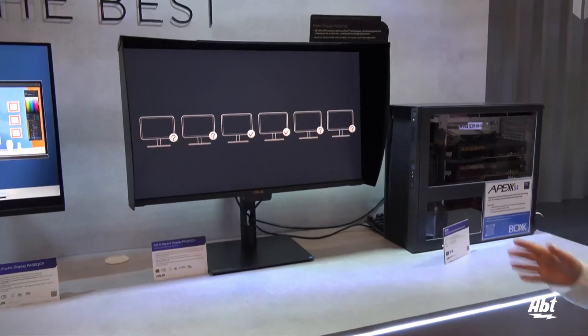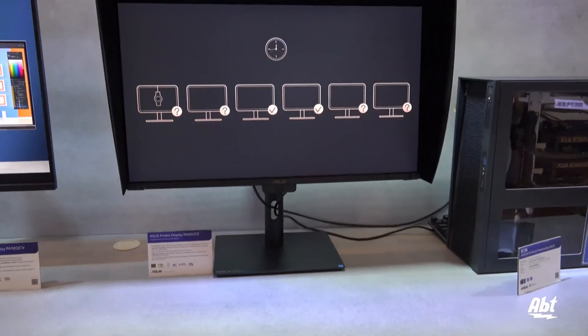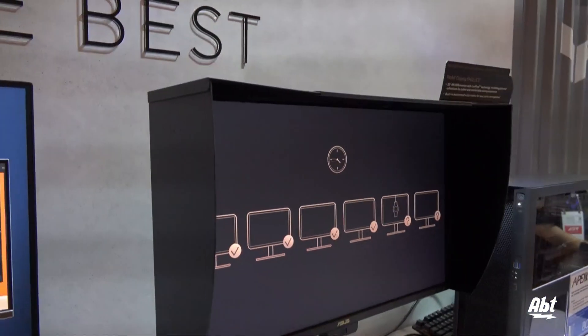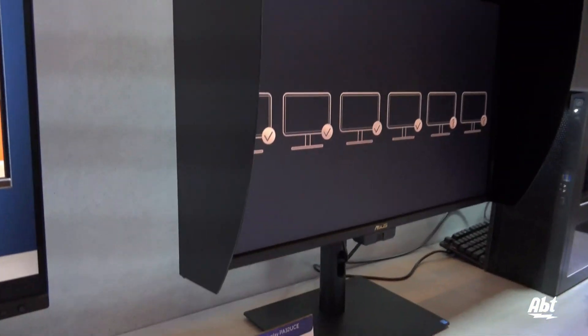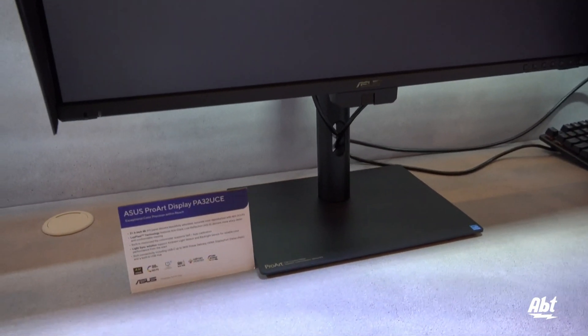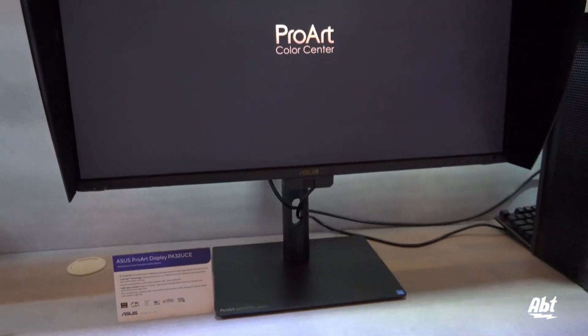Thanks Carl. We are looking at the latest ASUS ProArt display. It's designed for the professional content creator to AI creator, and this one is the PA32UCE — a 32-inch 4K HDR monitor.